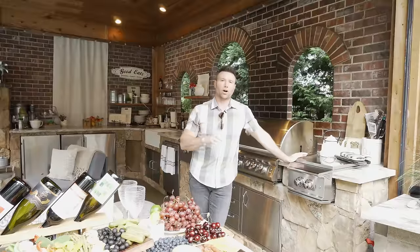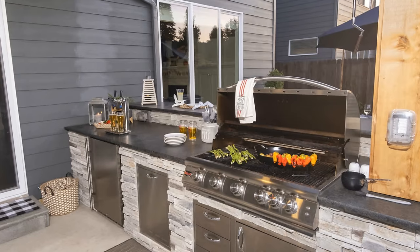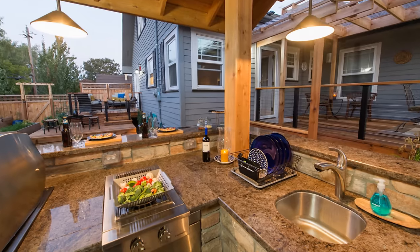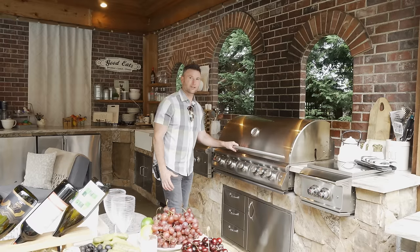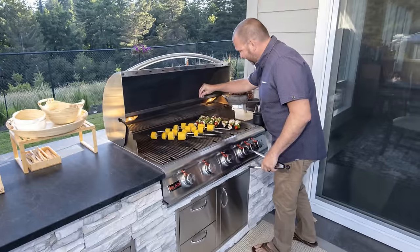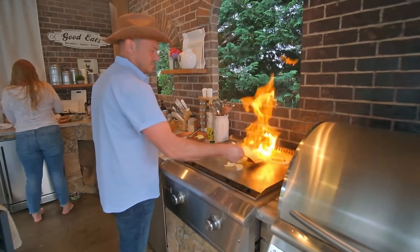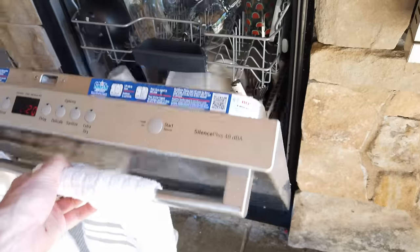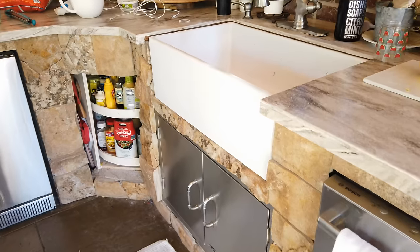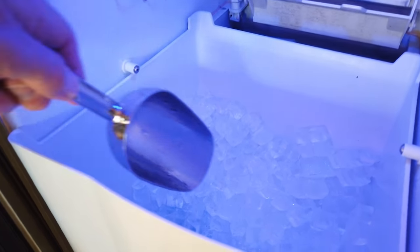People are always asking me what barbecue or cook space they should get. These are called Blaze barbecue products. This is a Blaze side burner — like a cooktop surface where you can put soups or corn on it. Here's a five-burner Blaze barbecue — an amazing cook surface that cooks hot and handles all traditional barbecue tasks. This is a Blaze griddle where you can do vegetables and more. We also have a Bosch dishwasher, a farm-style sink with faucet, two refrigerators, and an ice maker.